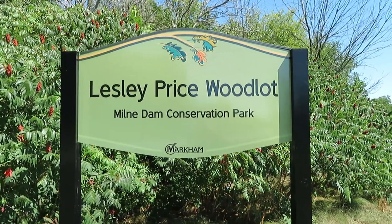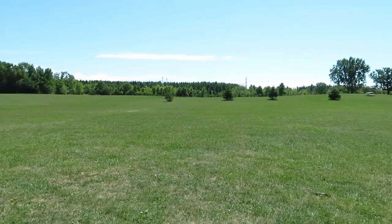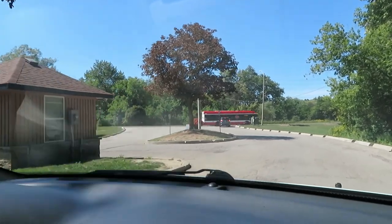We are back to the huge fields and the well-kept park area. We happily drive back home after three hours of hiking.